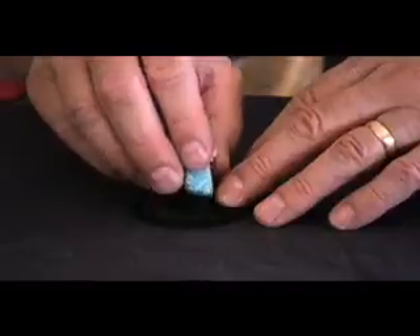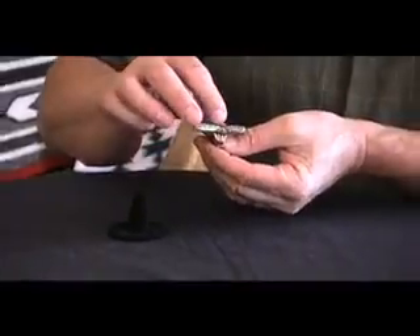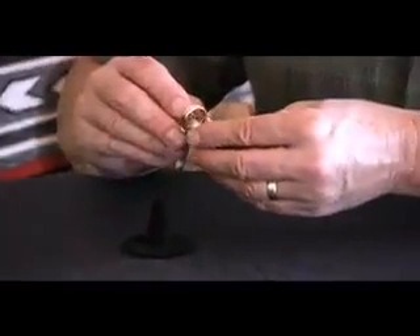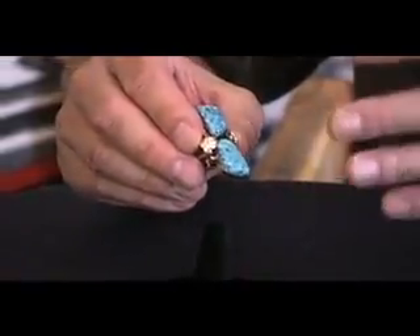It's really beautiful turquoise — you can see the matrix in it. It has 14-carat gold on the shank, on the bezels, and on the leaves. On the back, they used sterling silver. In the 70s, gold was fairly reasonable, and a gold and silver mix like this was not unusual for this type of jewelry.